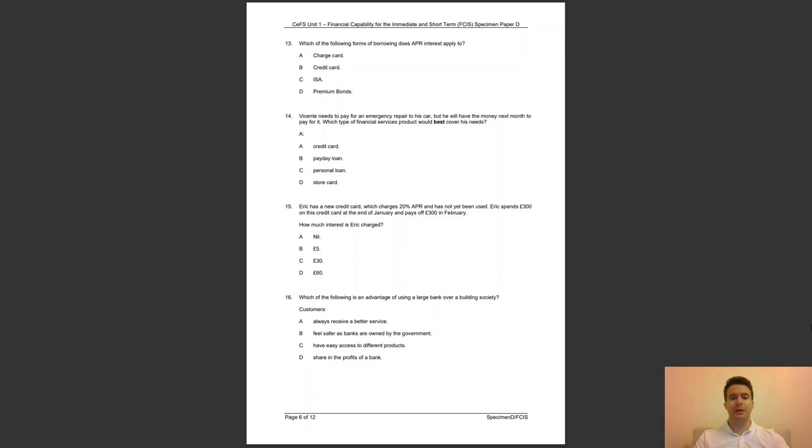Question 16: which of the following is an advantage of using a large bank over a building society? Is it that customers — A, always receive a better service; B, feel safer as banks are owned by the government; C, have easy access to different products; or D, share in the profits of a bank? The answer to question 16 is C — customers have easy access to different products and services due to the size of a bank.